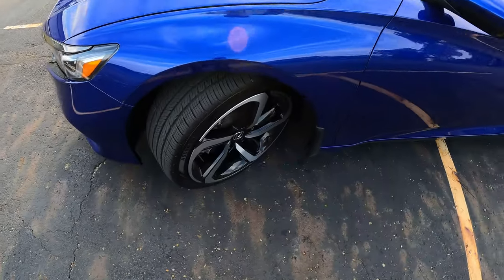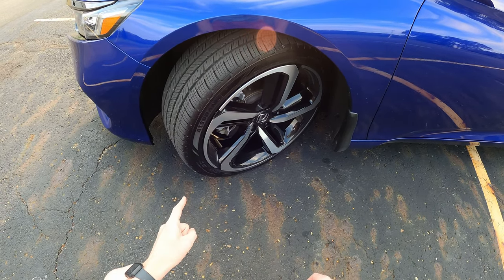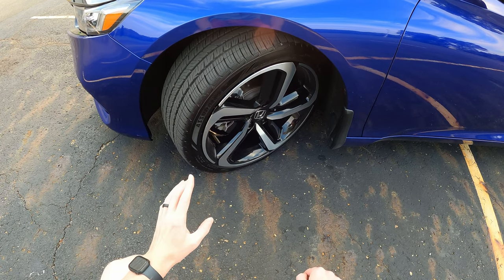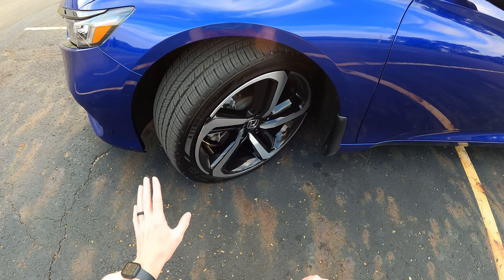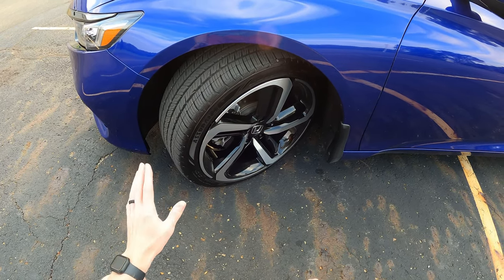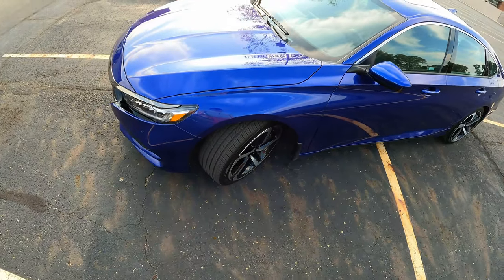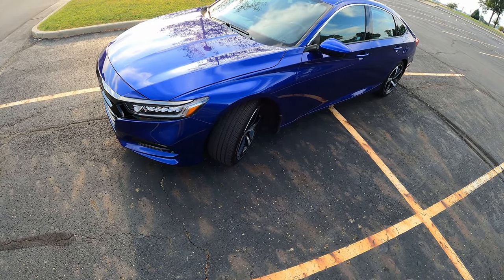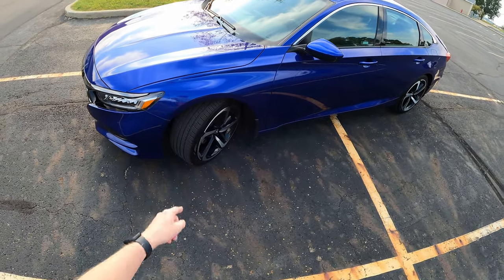I just put on Goodyear Assurance Comfort Drive tires. The stock Michelins — the Michelin Primacy MXM4 — that were on this thing are garbage, absolutely garbage. Best thing I ever did was get rid of those tires. They were terrible dry traction, terrible wet traction, and in snow here in the Midwest, downright terrible. Best thing you can do is get rid of the Primacies on your car and swap to something a little more friendly for the Midwest — a good all-season. And that's the one I went with.